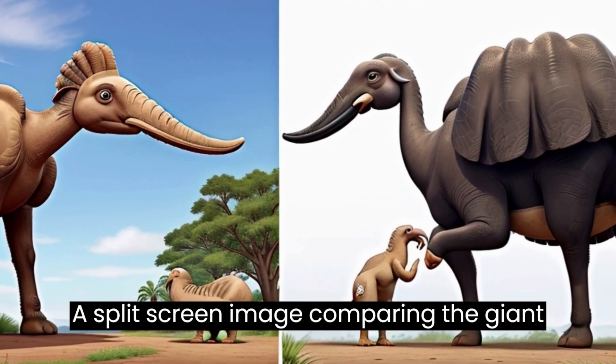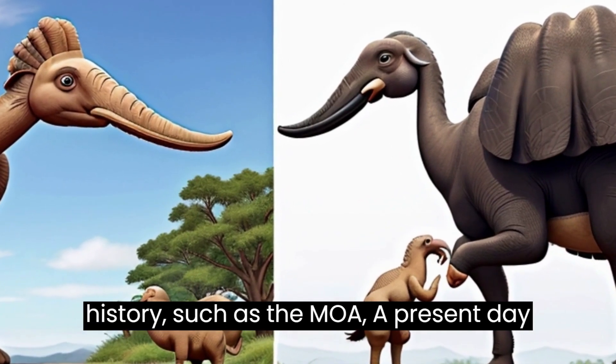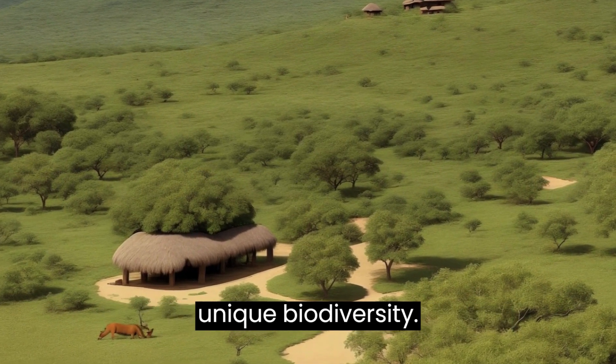A split-screen image comparing the giant elephant bird to other large creatures in history, such as the MOA, alongside a present-day conservation effort in Madagascar focusing on preserving the island's unique biodiversity.